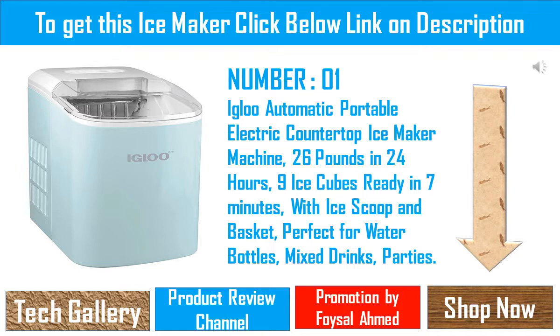Designed for convenience, the Igloo Countertop Ice Maker is portable, convenient, and compact in size, and looks great on any countertop. This portable ice maker does not require installation, so you can make ice whenever or wherever you need it. A large window on the lid allows for easy viewing of ice cube capacity.